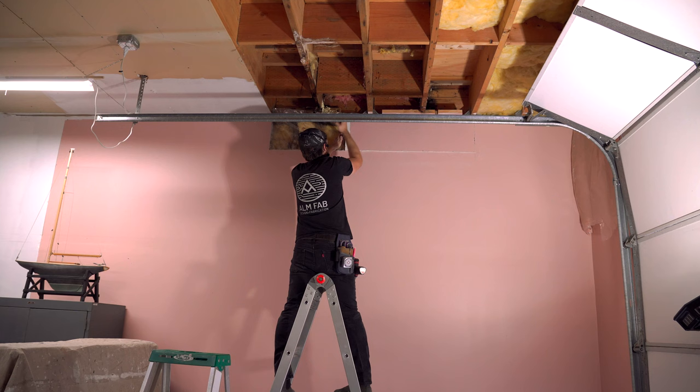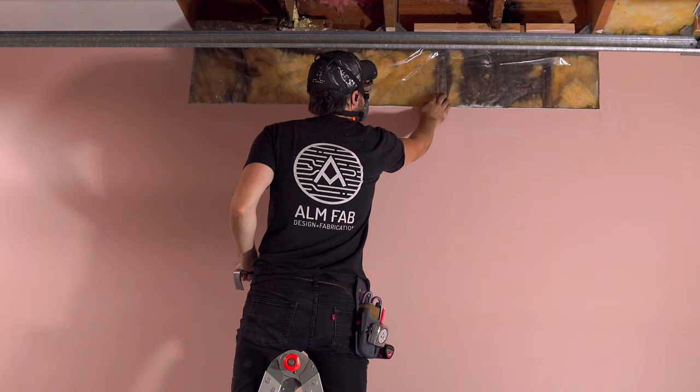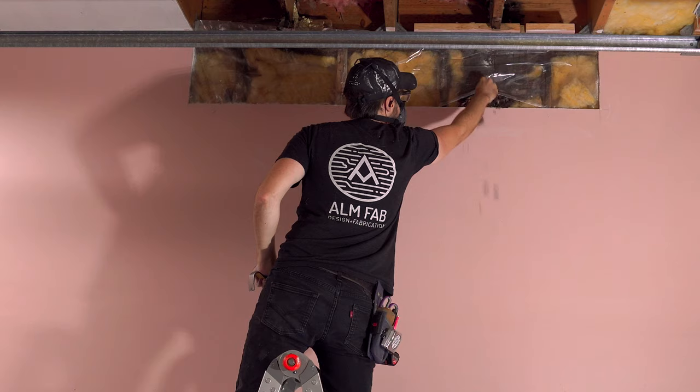Once the ceiling was opened up, I removed a bit of the drywall against the wall to see what was going on over there. That stud's rotted. That one is too, and this one is too. It doesn't look like they're rotted much beyond this point, but I'll probably have to take all the drywall off.